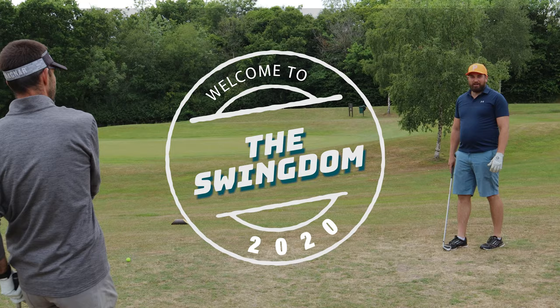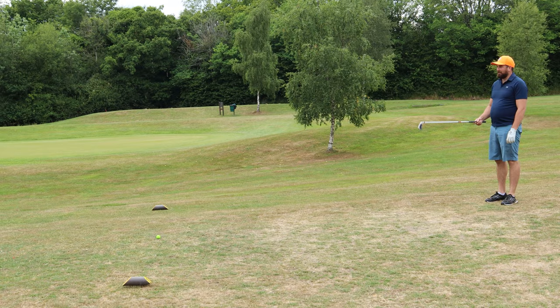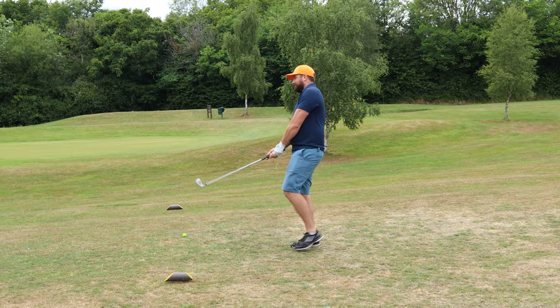You're watching The Swingdom. On the third tee at Povey Tracy Golf Center with Andy Fox, Foxy, the golf pro. So I've got wind in my back. It feels good.